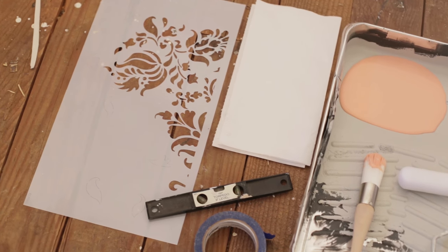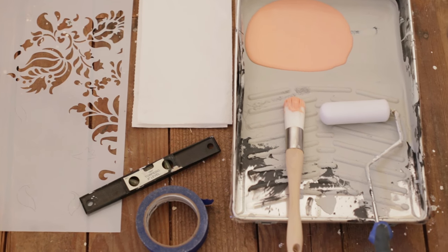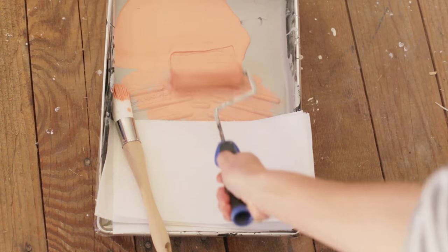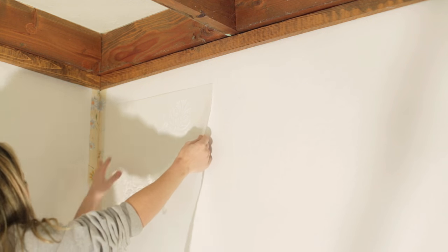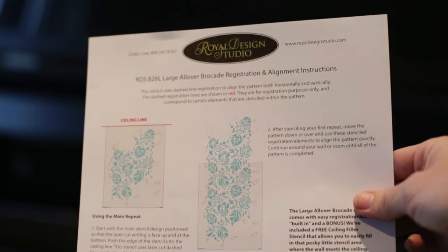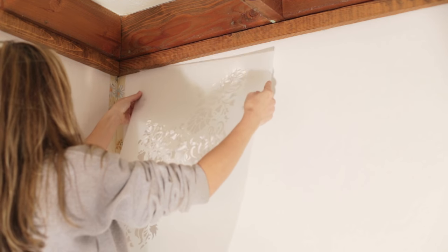Aside from the stencil and paint, I used a smooth foam roller, a stencil brush, a level, painter's tape, and paper towels. Before starting, I removed the wood trim at the corners of the walls so I wouldn't have to work around them. The top of the wall has the most visibility, so I decided to start my first stencil pattern there. Since this was more of an organic pattern, symmetry wasn't needed, so I kept it simple and began on the left side.